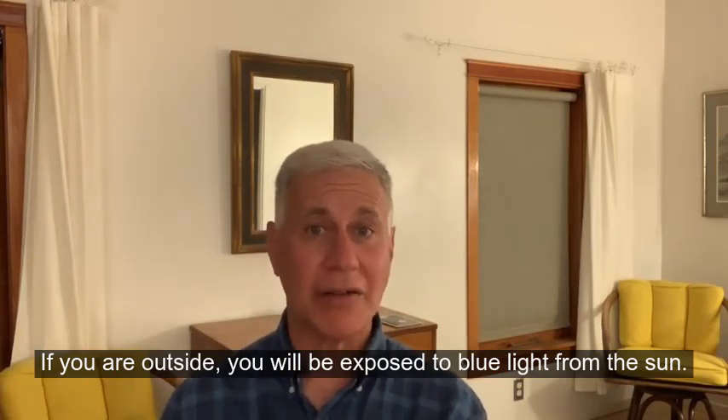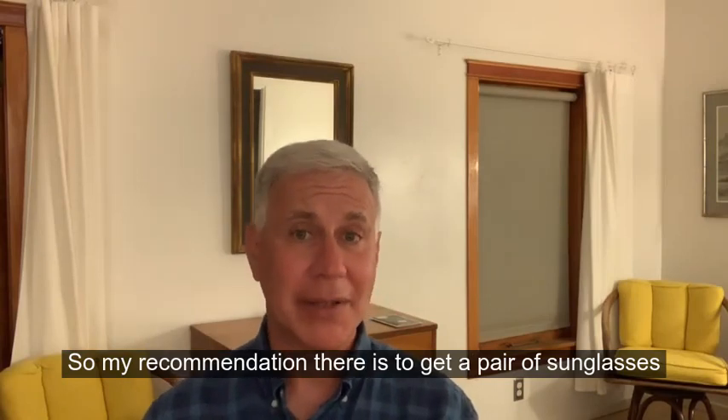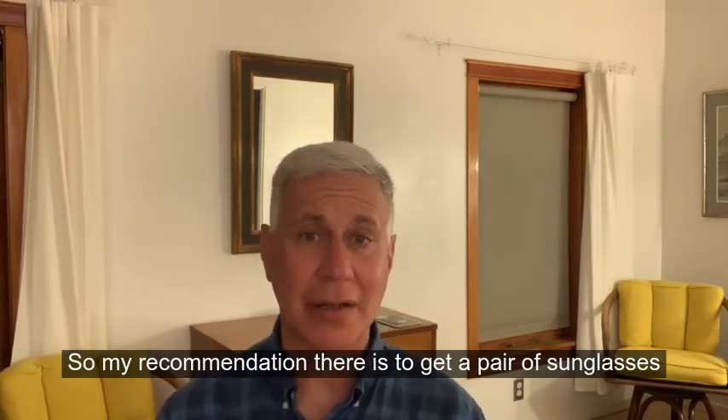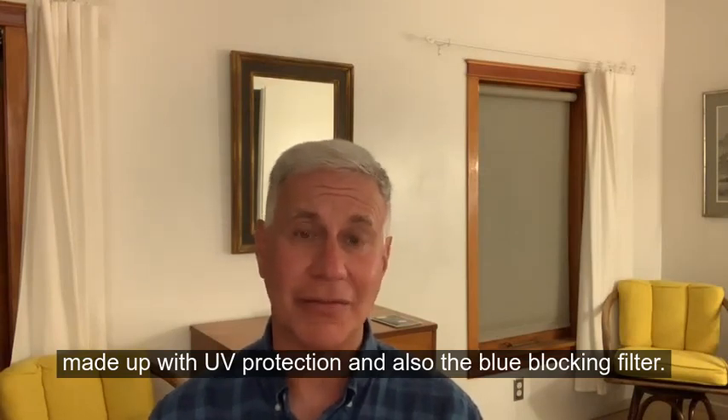If you are outside, you will be exposed to blue light from the sun. My recommendation there is to get a pair of sunglasses made up with UV protection and also the blue blocking filter.